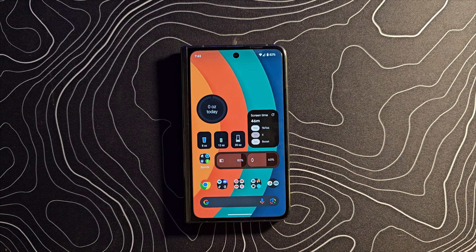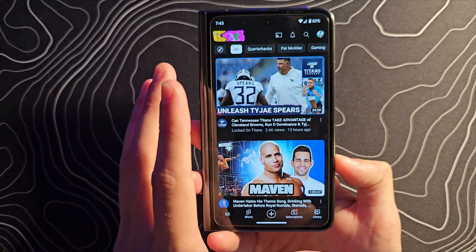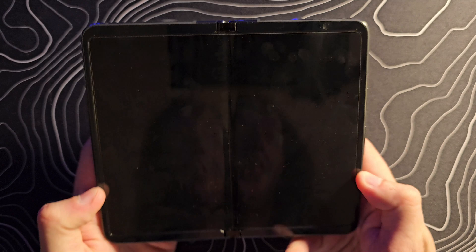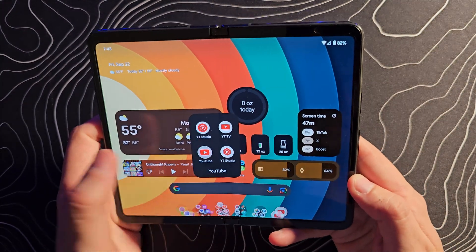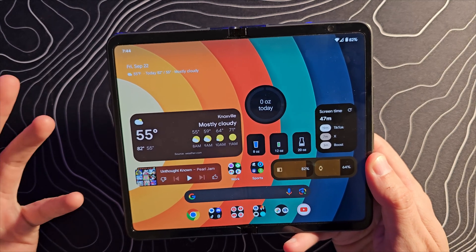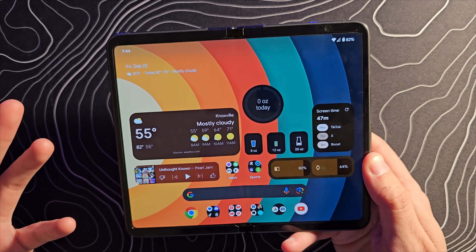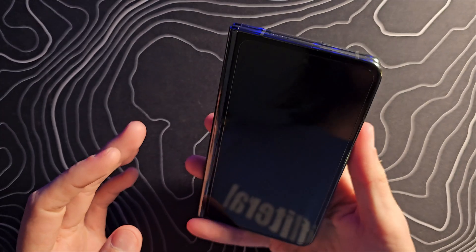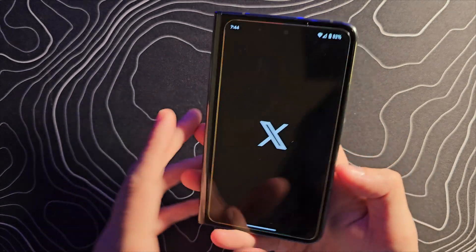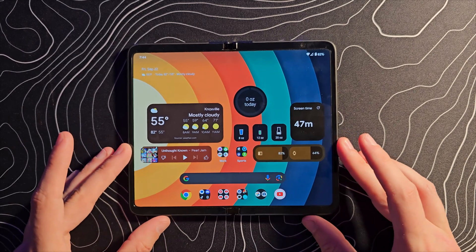One of the bigger bugs is something that fellow tech creator Ike from Ike's Tech Talk reached out and told me about — I'll drop a link to his channel below. What happens is if you open YouTube on your cover display and then open up your device to transition to the interior screen, it force closes. You have to reopen YouTube and you'll have lost your place — whatever video you were in is gone, you're basically starting over. That's very annoying, especially if you're watching a video and decide you want to watch it on the bigger screen. I haven't seen this on any other apps — everything else makes that transition fine, like Twitter — but YouTube has something off about it.